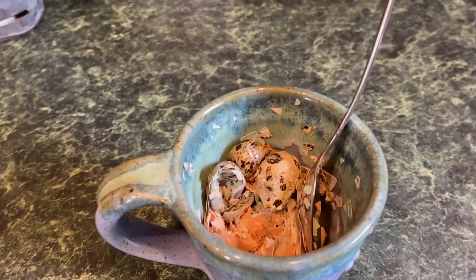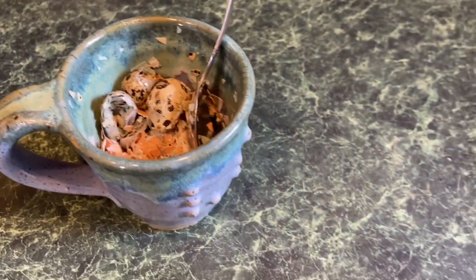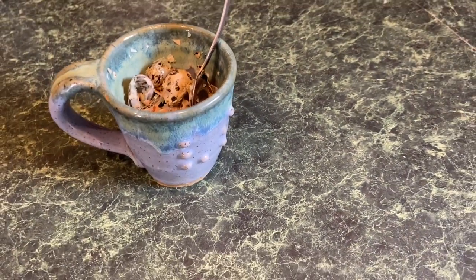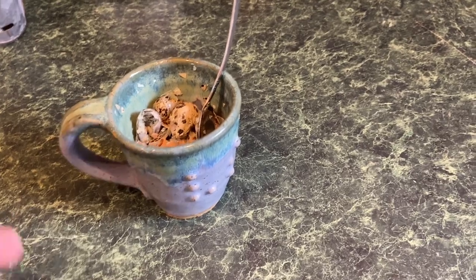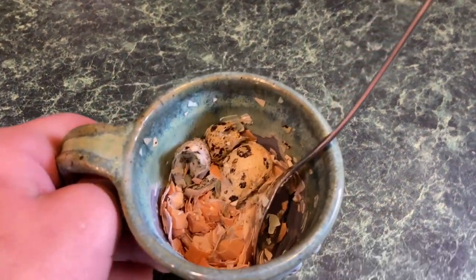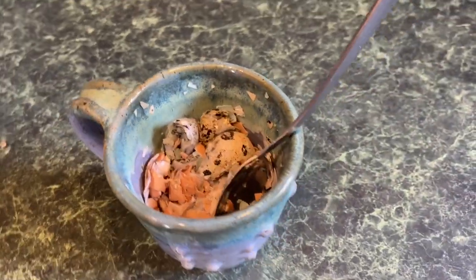Some people go to a tractor supply store and buy oyster shells or crushed oyster shells to use as calcium for their birds. But this is a free way of giving your chickens calcium so they can build strong eggs and have a strong body.